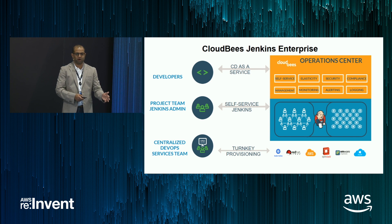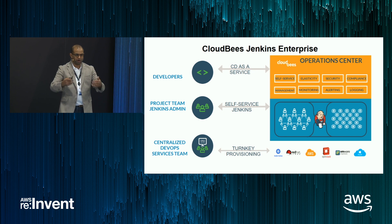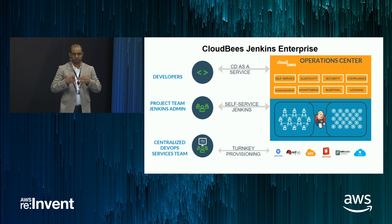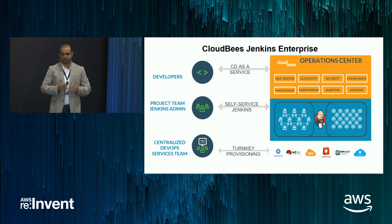On the left you see three key personas and the value each one gets out of CloudBees Jenkins Enterprise. Starting from the bottom left, there's a persona we call the centralized DevOps team. Most enterprises today are moving towards a central DevOps structure — they're the ones putting together developer productivity tools like Jenkins, Jira, and GitHub. For them, CloudBees Jenkins Enterprise offers out-of-the-box turnkey provisioning. You essentially run a command and can install the cluster on different runtimes, whether on-prem or on AWS, literally within minutes. You get a fully clustered, highly available, automatically monitored solution.